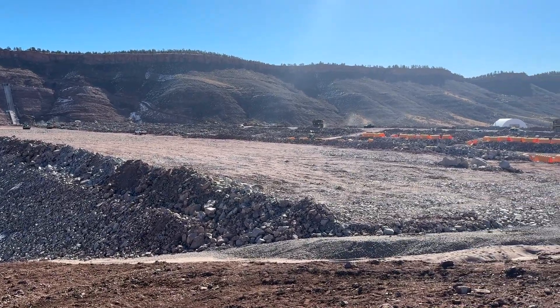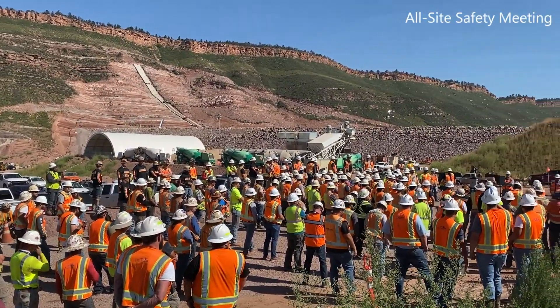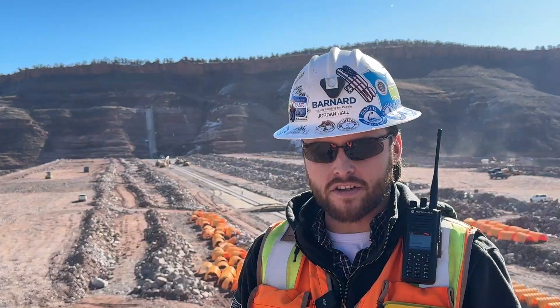A project of this scale requires a substantial team working together on a daily basis to complete the task at hand. Safety, quality, and teamwork are the top priorities out here.